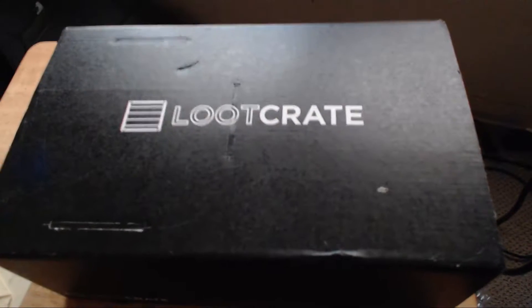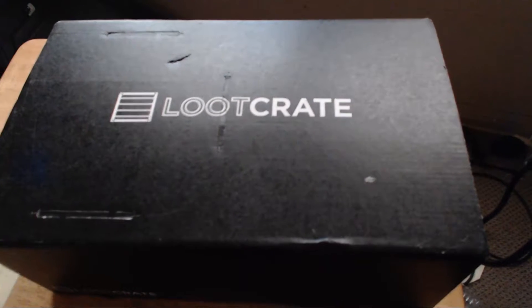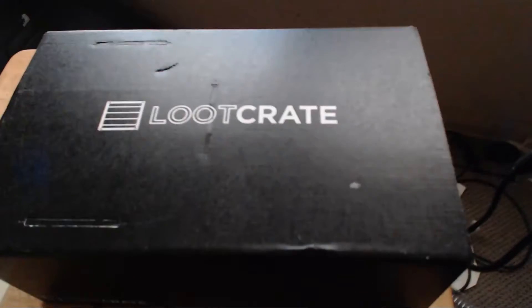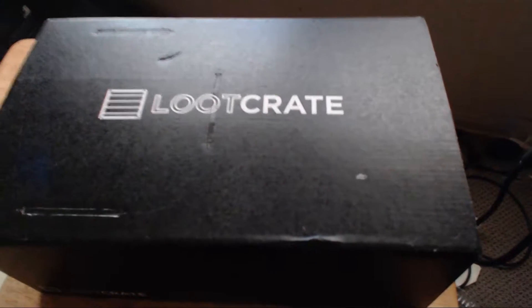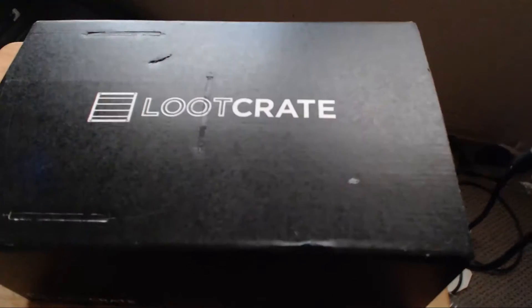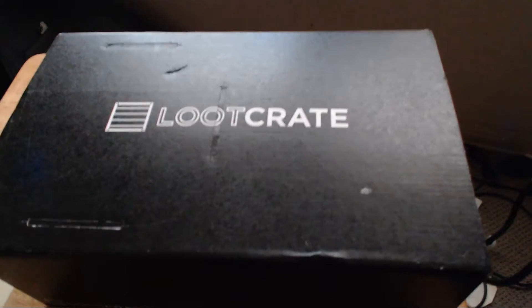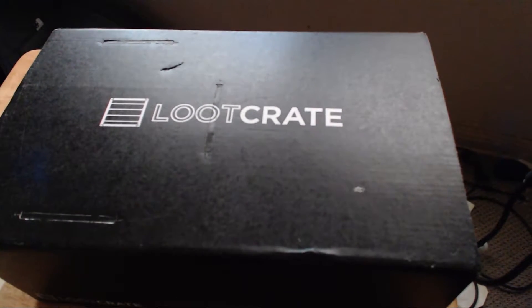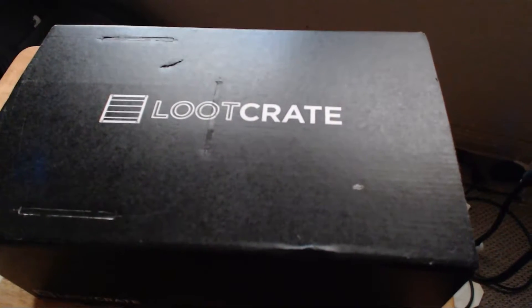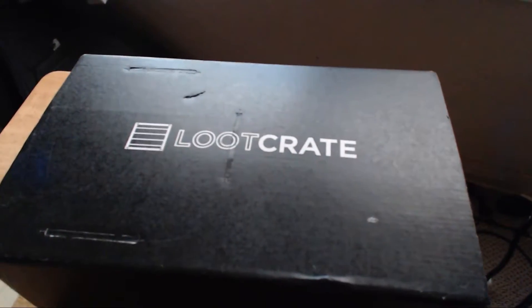Hello and welcome back to another Cyclist Vlog Luke Crate unboxing. This time it is the month of September and I remembered which theme it is. This month's theme is speed, so I'm guessing it's going to be a lot of cars, things that are really fast — some jet engines, jet planes, a green jet monster car. Anyway, let's open this up and I'll be right back in a few seconds.